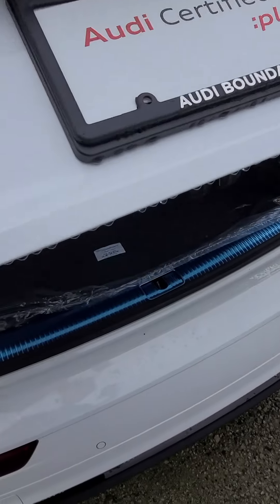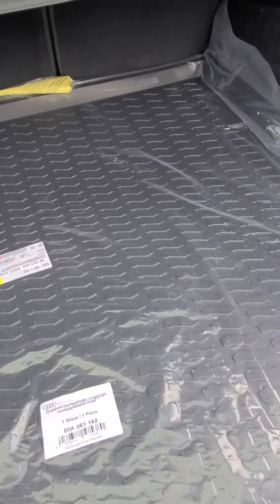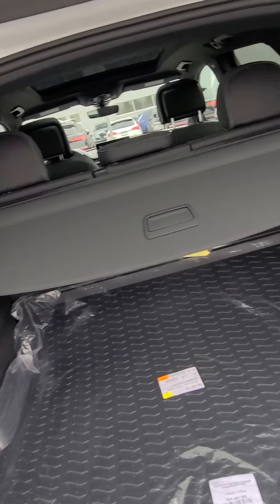We'll open the back for you here. It comes with a cargo tray, two sets of mats, and a tonneau cover as well.